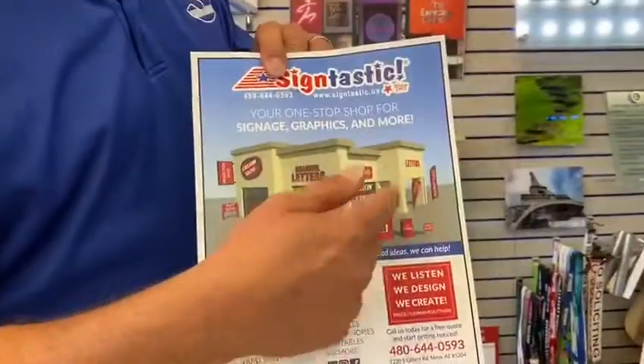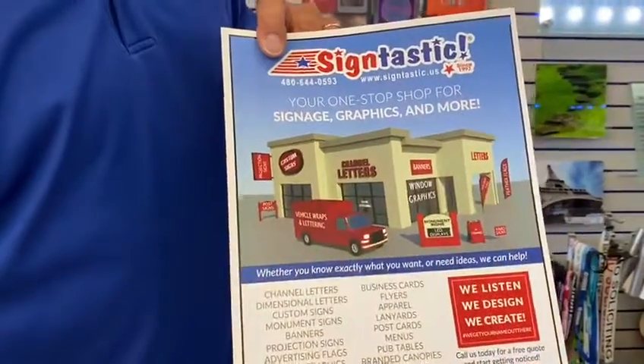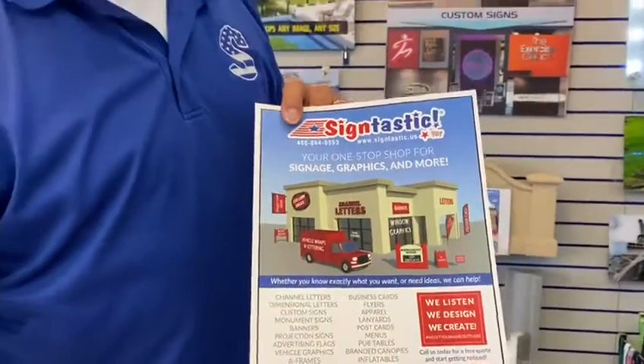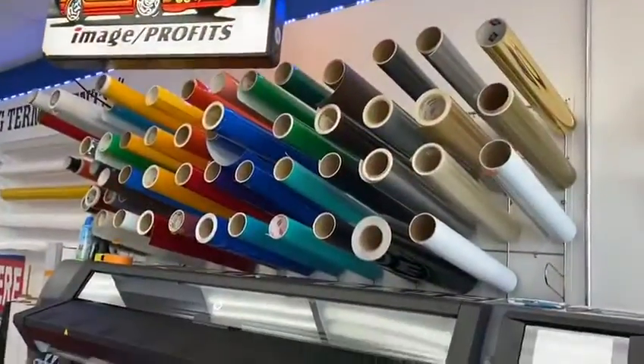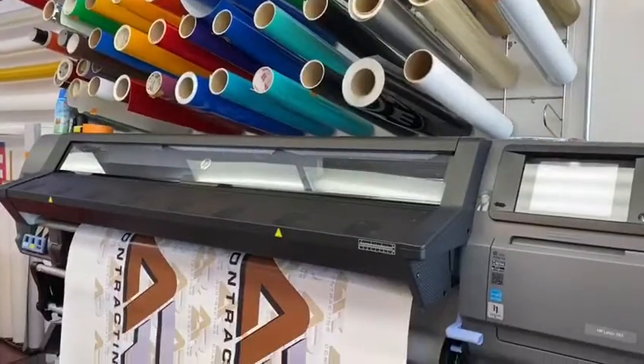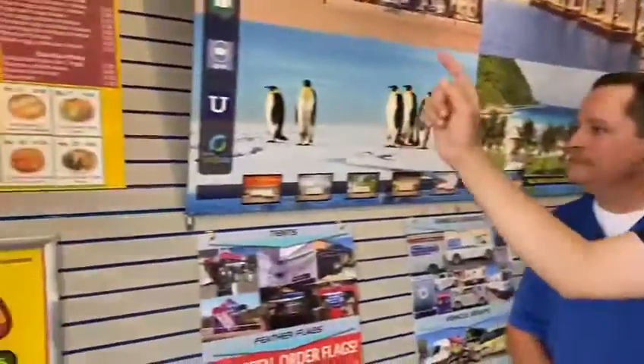Anything you see here in this photograph is what we do. It's our bread and butter — helping customers get noticed and getting their name out there. I'm kind of digging this magnetic mini. How does it work?